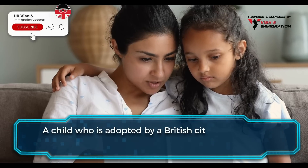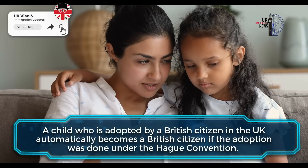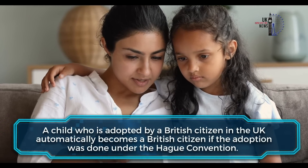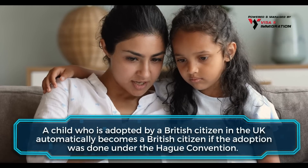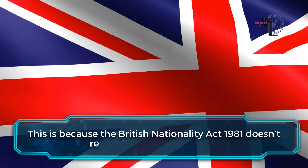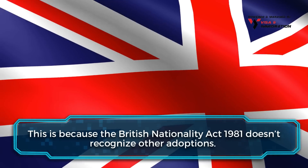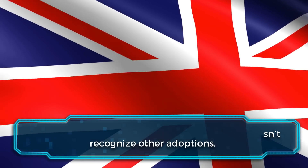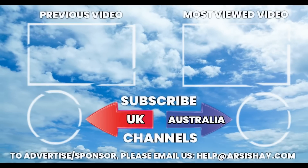Lastly, let's learn about registering an adopted child for British citizenship. A child who is adopted by a British citizen in the UK automatically becomes a British citizen if the adoption was done under the Hague Convention. This is because the British Nationality Act 1981 doesn't recognize other adoptions.